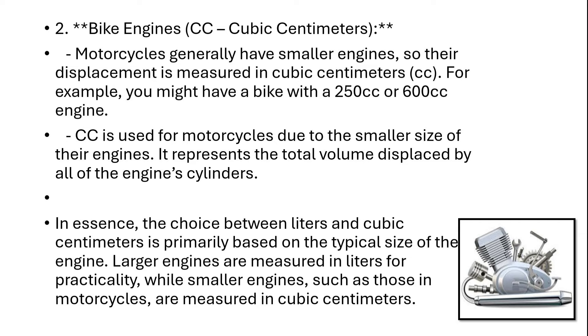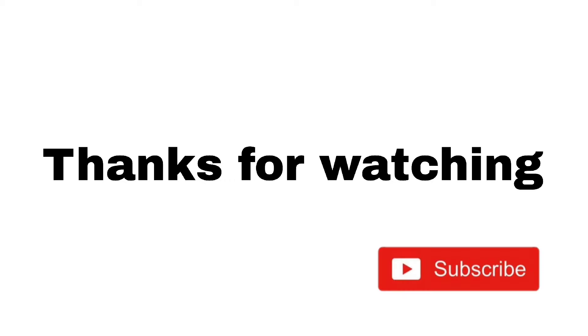In essence, the choice between liters and cubic centimeters is primarily based on the typical size of the engine. Larger engines are measured in liters for practicality, while smaller engines such as those in motorcycles are measured in cubic centimeters.